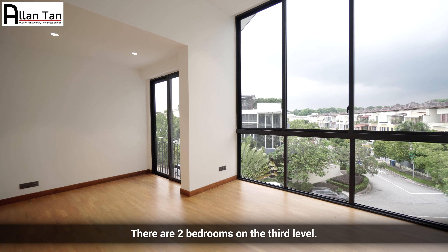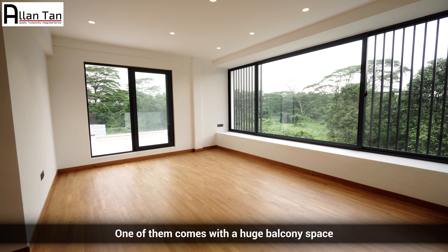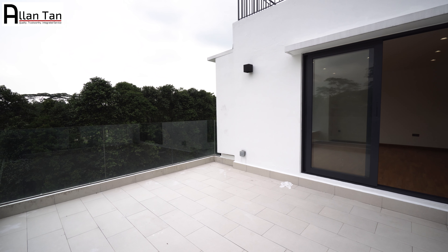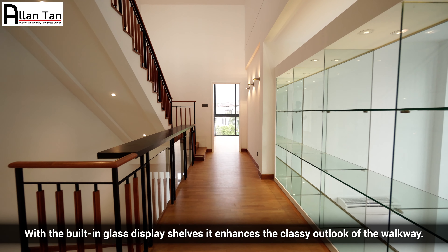There are two bedrooms on the third level. One of them comes with a huge balcony space, where you can enjoy the lush scenery with your loved ones while enjoying the breeze. With the built-in glass display shelves, it enhances the classy outlook of the walkway.